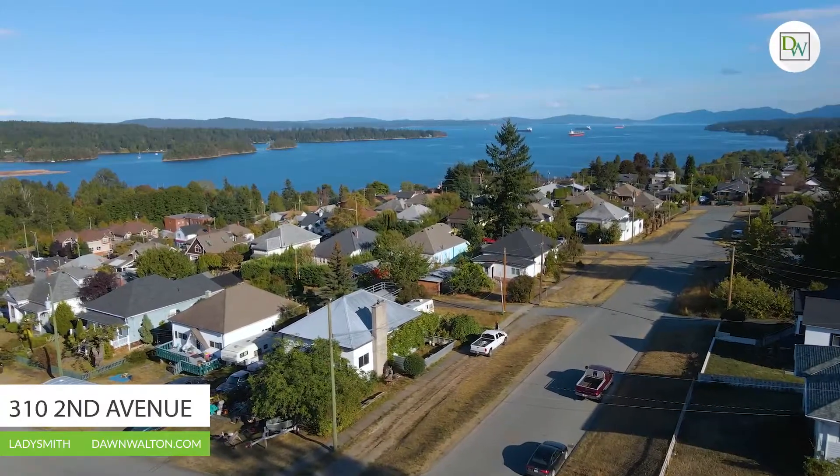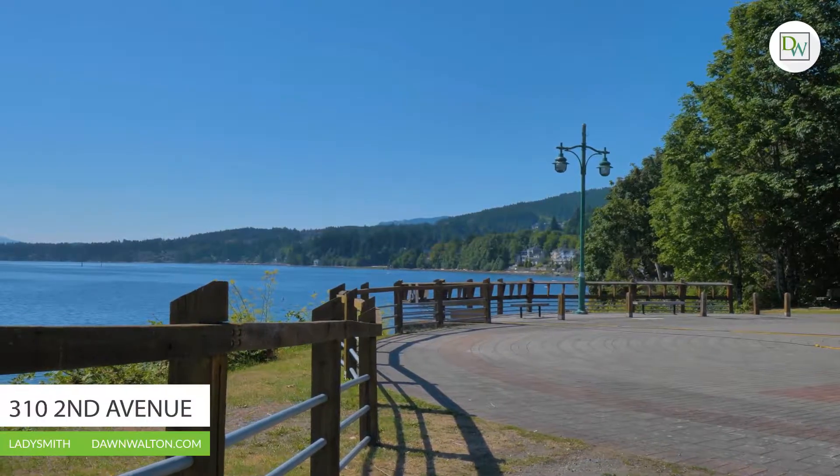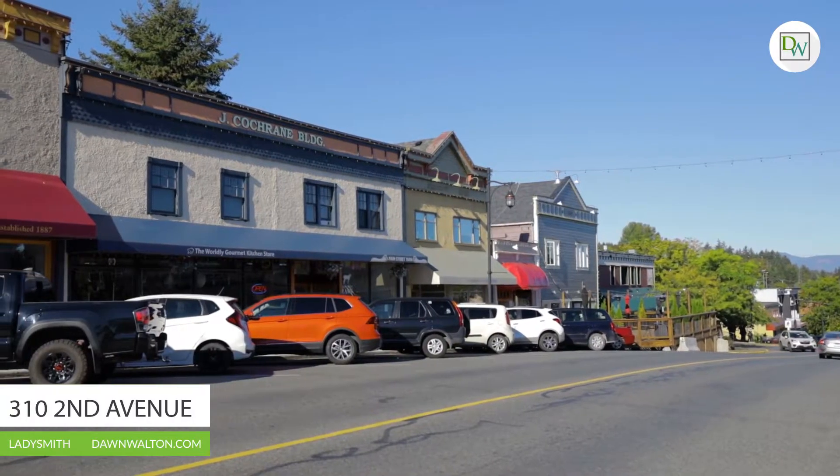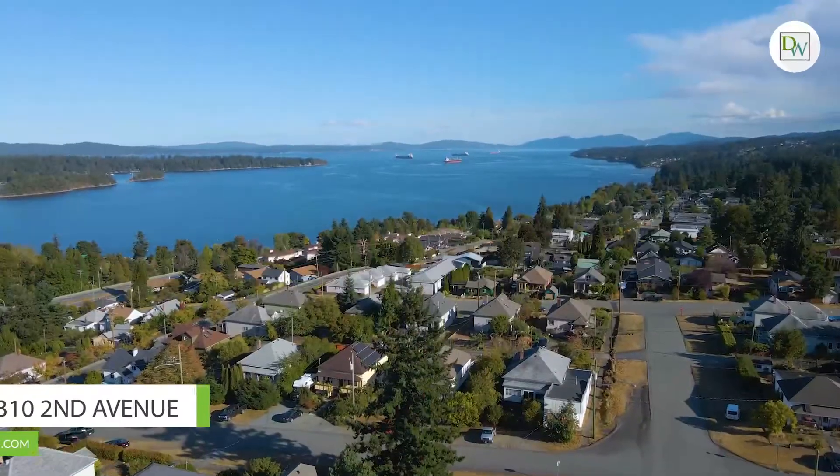This superb location is just a short stroll to the hiking trails at Holland Creek or Transfer Beach and the numerous shops and restaurants along First Avenue. All levels of schools and transportation are also just minutes away.